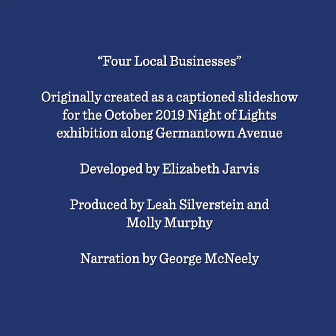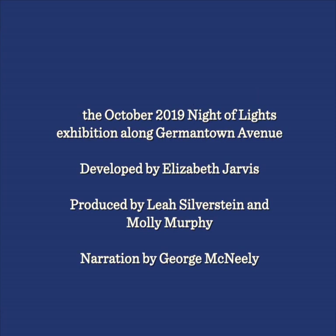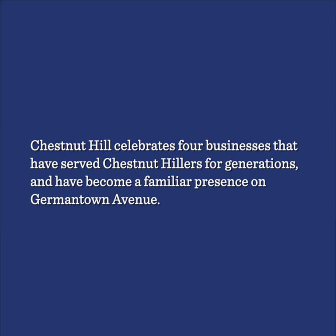This illustrated lecture, entitled Four Local Businesses, was originally created as a caption slideshow for the October 2019 Night of Lights exhibition along Germantown Avenue. It was developed by Elizabeth Jarvis and produced by Leah Silverstein and Molly Murphy, with narration by George McNeely. Chestnut Hill celebrates four businesses that have served Chestnut Hillers for generations and have become a familiar presence on Germantown Avenue.